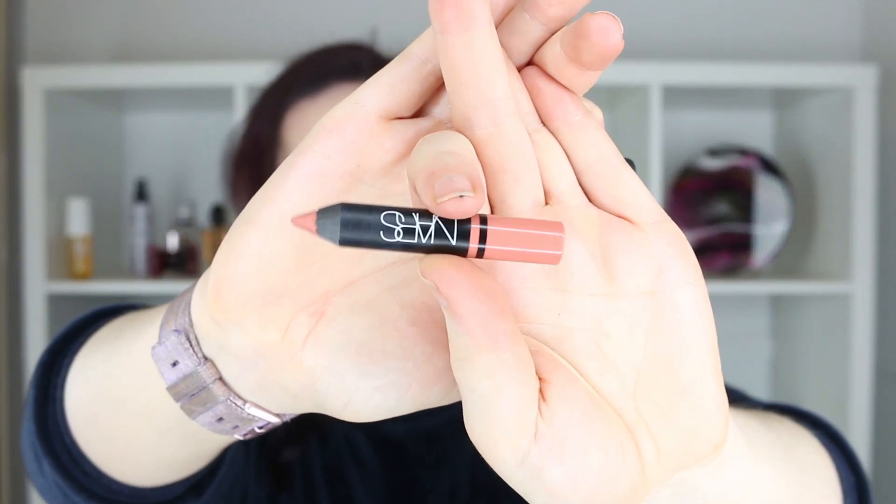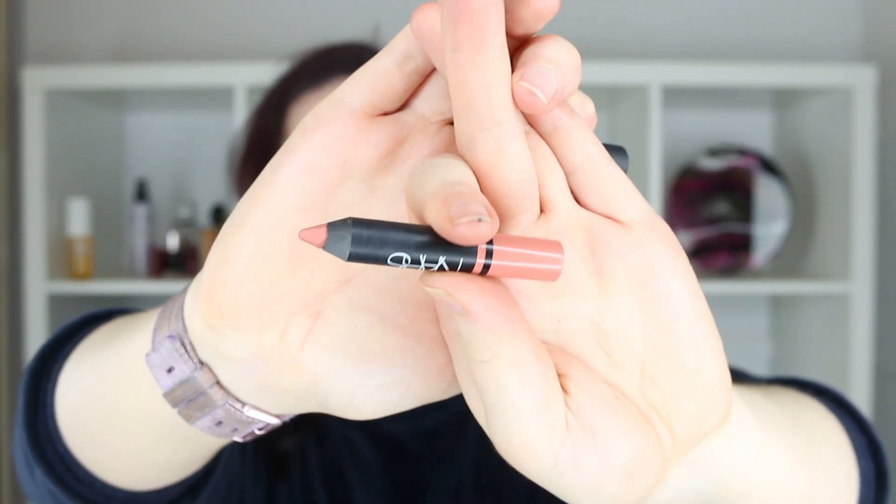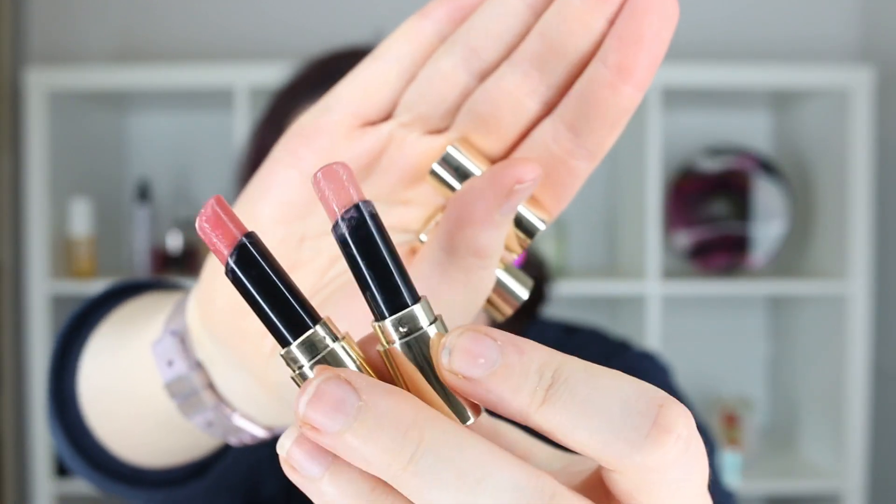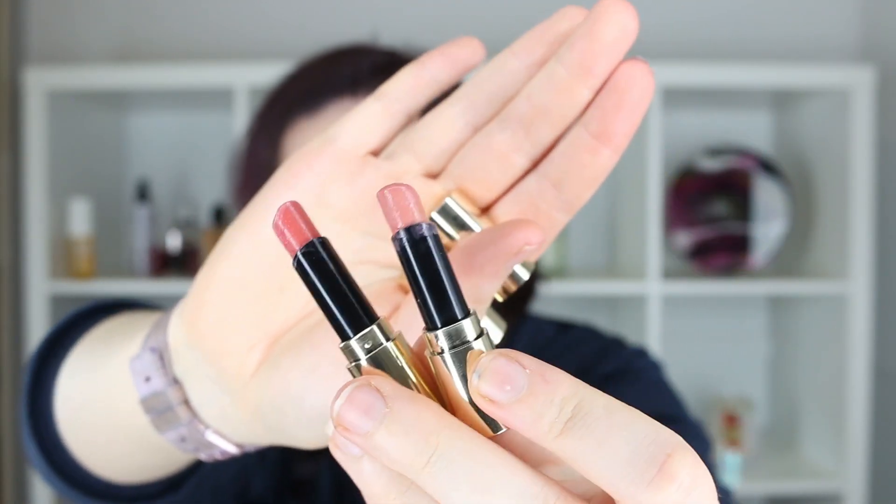All of the rest of the products are used-up items, which I'm very proud of. The first one is the Makeup Forever Step One Mattifying Primer — I did manage to get this one done and dusted. I didn't like this primer, so I'm really happy to have it out of my collection. Then I got through the Bobbi Brown Vitamin Enriched Base — it's like a moisturizing primer in a little pot. I really enjoyed the smell of this one, but I don't think it's worth it for the price of the full size.